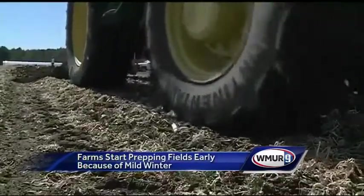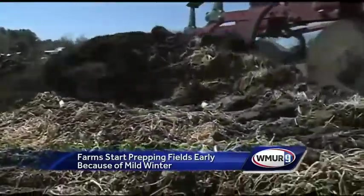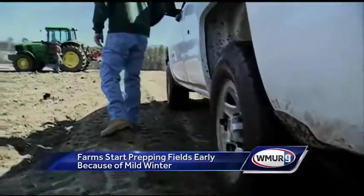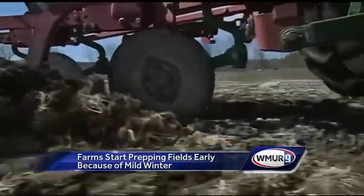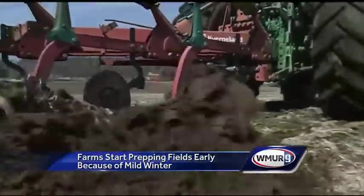Molten Farm in Meredith is officially open for business. The shelves in their market are stocked and their fields are being prepped, all happening ahead of schedule. The plows are out in the fields at Molten Farm, a site owners say is a sure sign of spring. Owner John Molten says the lack of snow and mild temperatures are allowing crews to start prepping the fields early this year for growing.